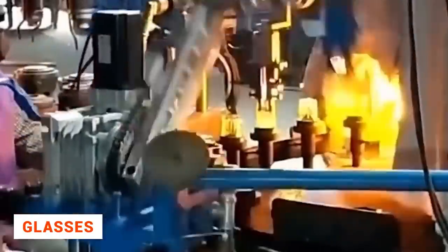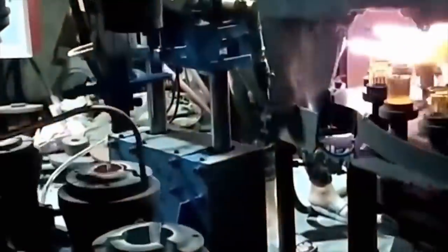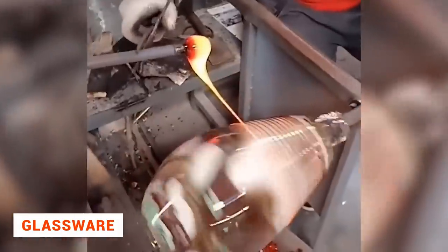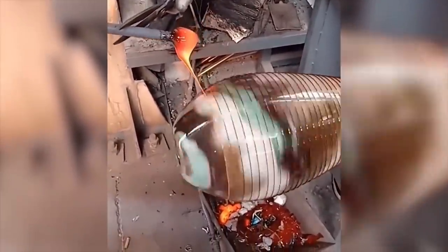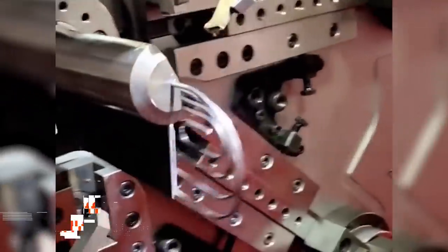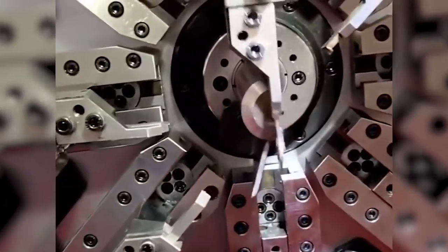Modern machines are so precise that even fragile glasses can be moved with little effort. In general, the creation of any glass object is a very entertaining process and is very interesting to watch, especially if the product is made of colored glass. Some machines are capable of doing real artistic work with great precision, but the real artist is the one who created the machine itself.